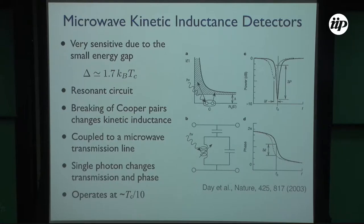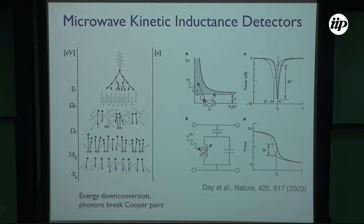They typically operate at about one tenth of the critical temperature. So if your superconductor has a critical temperature of 4 Kelvin, you operate at 400 millikelvin. It's not as simple as a photon directly breaking Cooper pairs — actually, a photon generates a cascade in the material with a down-conversion of energy. It first ionizes and then produces phonons, and those phonons are what break the Cooper pairs. So it's not direct, and that has relevance you'll see towards the end.